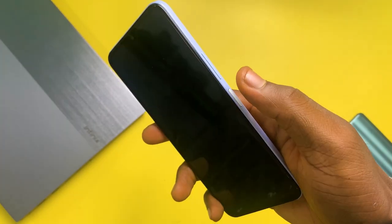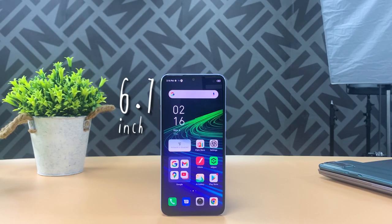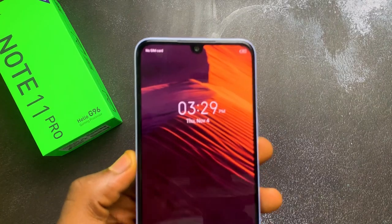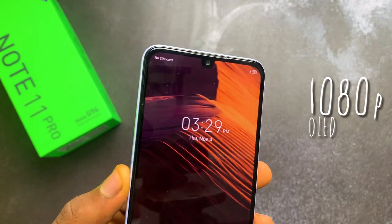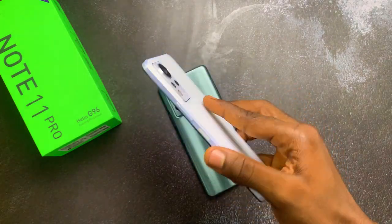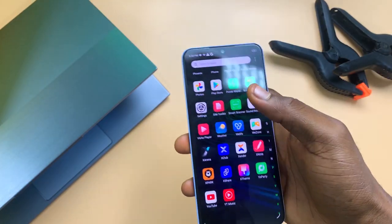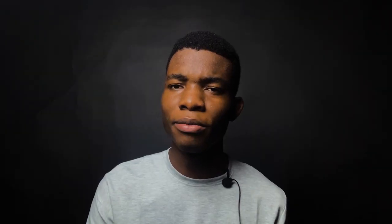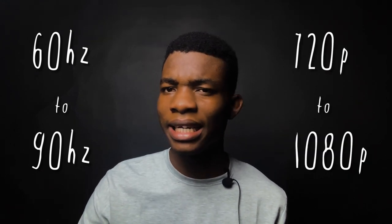It has a 6.7-inch display — smaller than the Note 11 Pro — with an infinity-U style notch. Even though it's not as modern as a hole punch, I don't really mind because it's a 1080p OLED display, so high resolution plus OLED is a really good combo. It comes with a regular 60Hz panel, but most consumers really wouldn't notice 60Hz vs 90Hz as much as they'd notice 720p vs 1080p OLED.